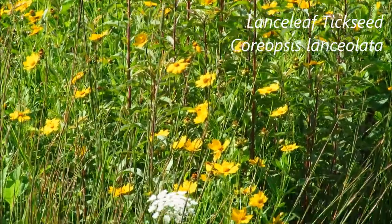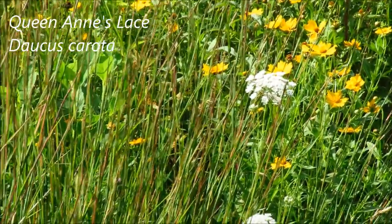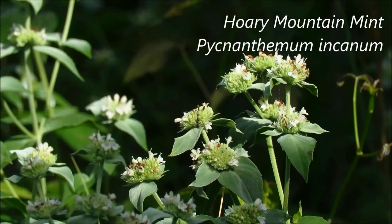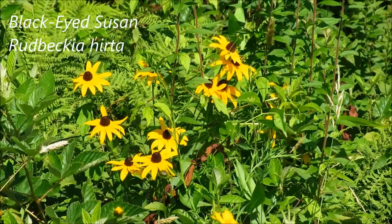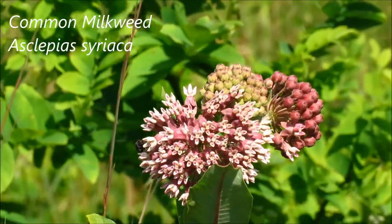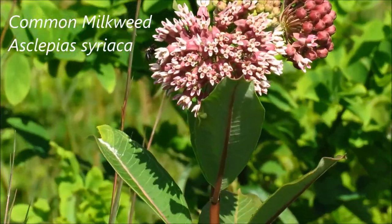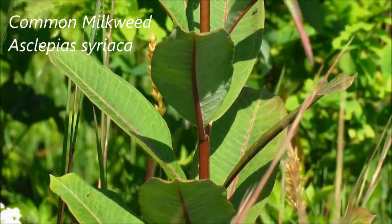Lots of Coreopsis in bloom here again, and we've got Queen Anne's Lace, Rocky Mountain Mint in bloom here, some Black-eyed Susan mixed in here, and milkweed. Lots of milkweed out here, so I'll be looking for caterpillars on these plants.